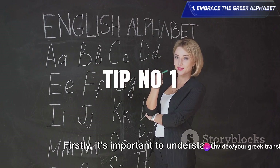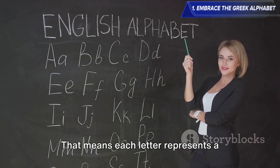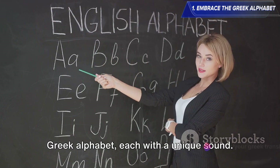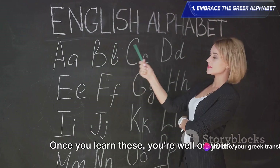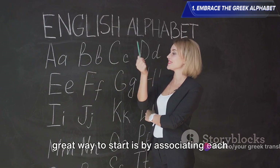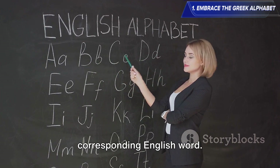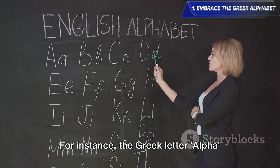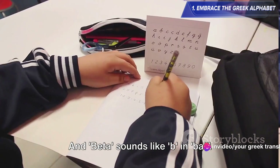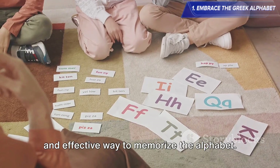It's important to understand that the Greek alphabet is phonetic — each letter represents a specific sound. There are 24 letters in the Greek alphabet, each with a unique sound. Once you learn these, you're well on your way to speaking and understanding Greek. A great way to start is by associating each Greek letter with its phonetic sound and a corresponding English word. For instance, the Greek letter alpha sounds like 'A' in apple, and beta sounds like 'B' in ball. This association technique can be a fun and effective way to memorize the alphabet.